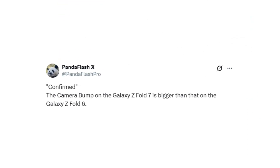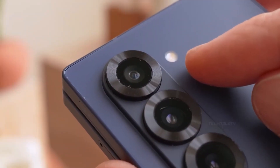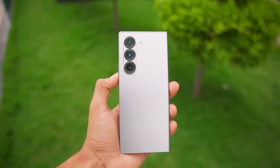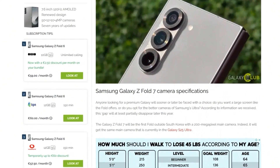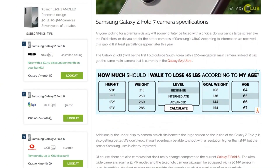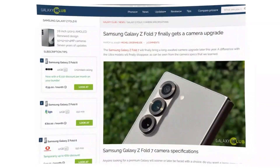A trusted industry insider has revealed that the Galaxy Z Fold 7 will feature a larger camera bump compared to its predecessor, the Galaxy Z Fold 6. That naturally raises the question: is the Fold 7's camera actually getting an upgrade? According to previous leaks, the answer is yes — the primary sensor is reportedly being bumped up to a massive 200 megapixels, a significant leap from the 50 megapixel sensor used in the Fold 6. It's not confirmed whether the bigger bump is directly tied to the upgraded sensor, but it's likely.